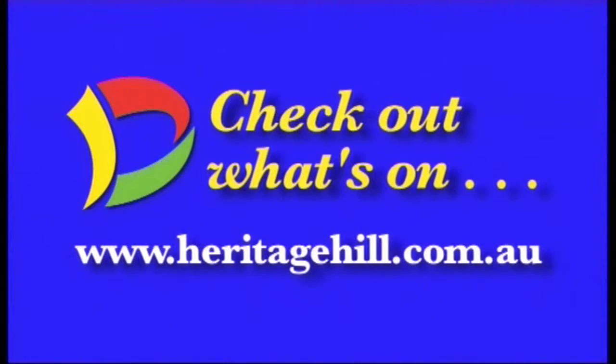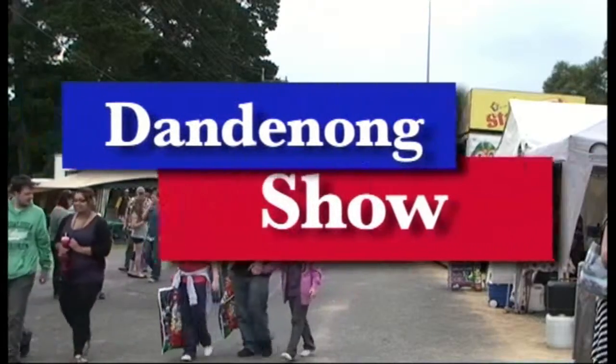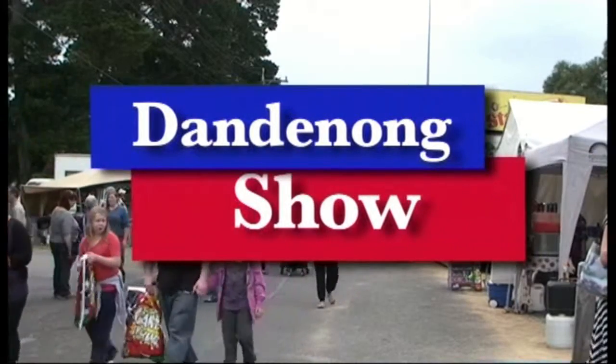To visit the Maid's Quarters at Benga House or other Heritage Hill attractions, check out the opening times at www.heritagehill.com.au. And speaking of history, for 140 years the Dandenong Show has been a must-see for country and city dwellers alike.